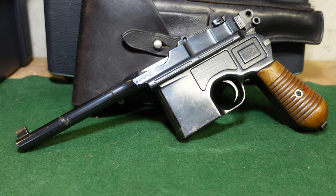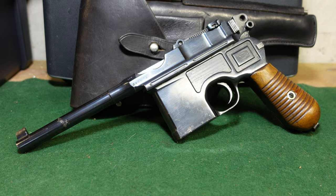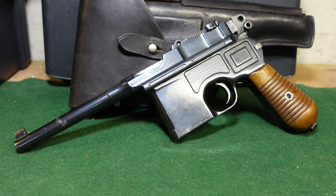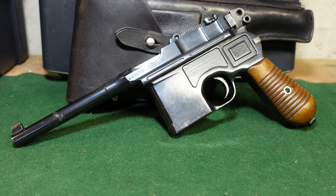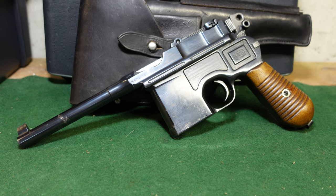Hey guys, welcome to another video from Historic Militaria. Today we are looking at a Mauser C96 that actually saw service with the German World War II Kriegsmarine Navy, and has got a holster that is associated with it that is actually Kriegsmarine acceptance marked.